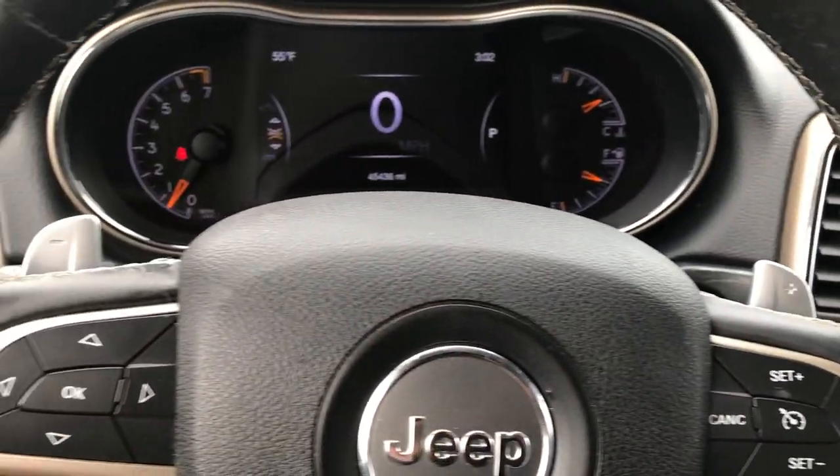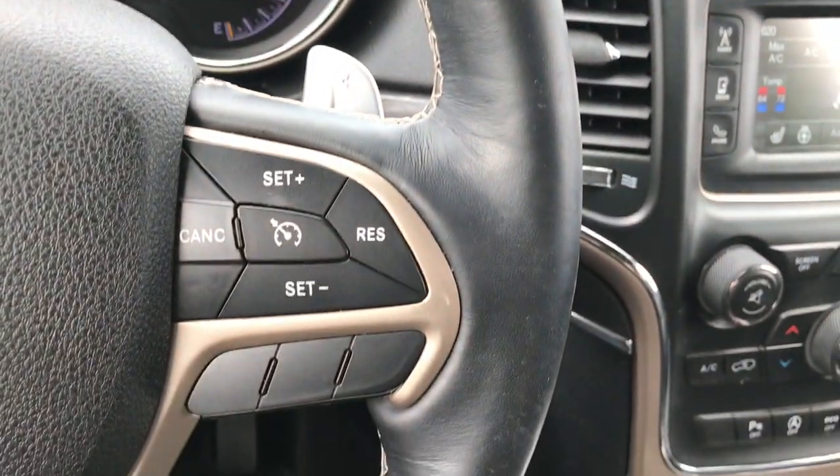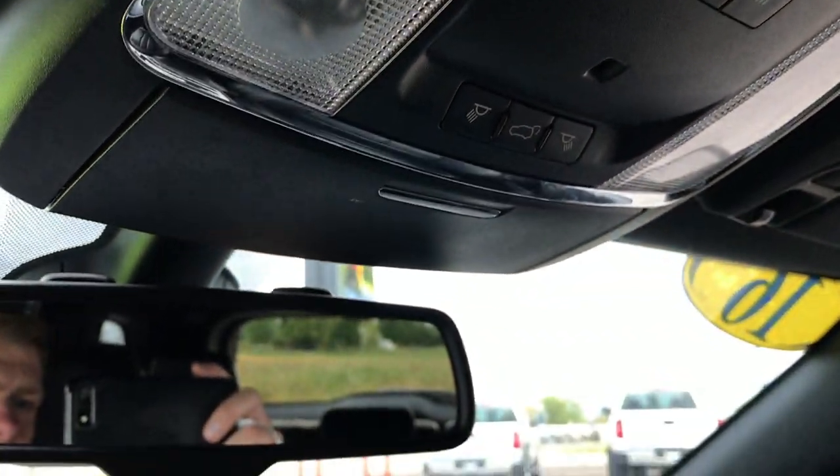The heated leather-wrapped steering wheel is in excellent condition. You've got Bluetooth audio controls, leather wrap, and cruise controls on that side. Up here you have your HomeLink controls, your rear gate buttons, and map lights.